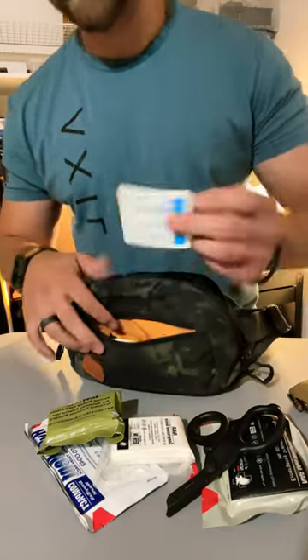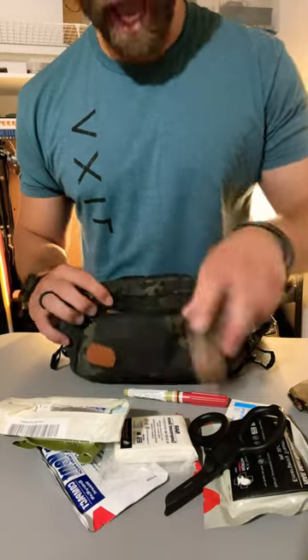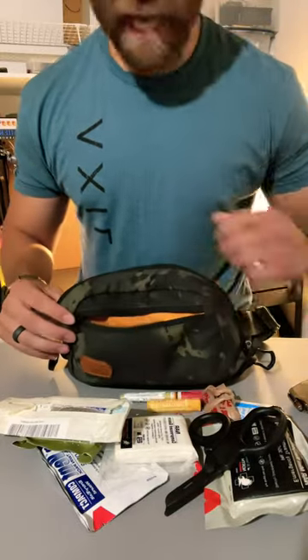In the front we've got some saline wipes, NPA, decompression needle, a doo-doo bag, and some chapstick just in case things get chappy.